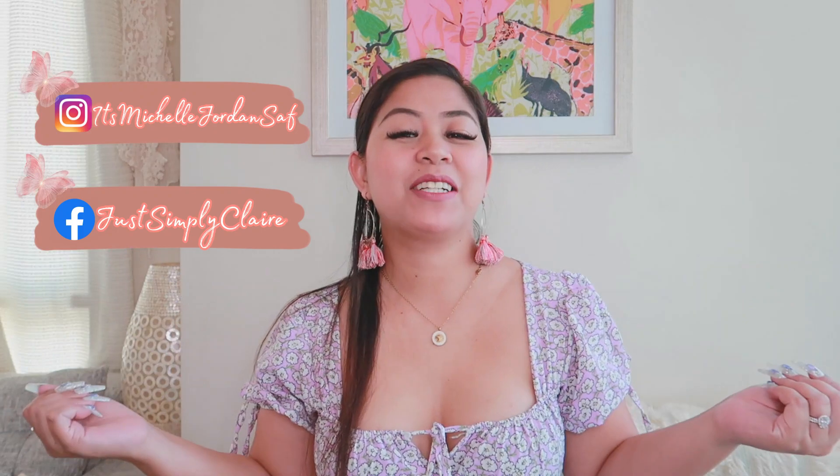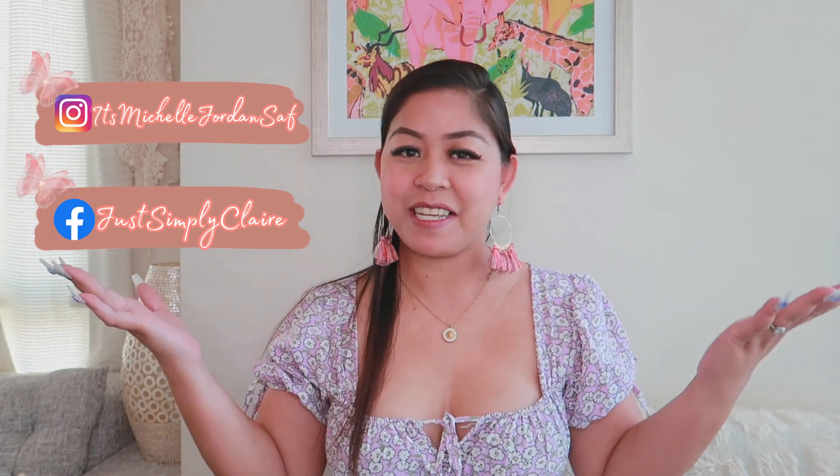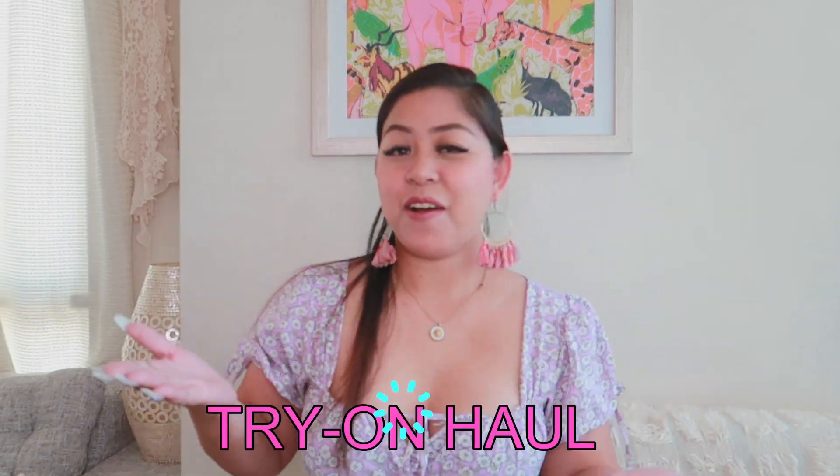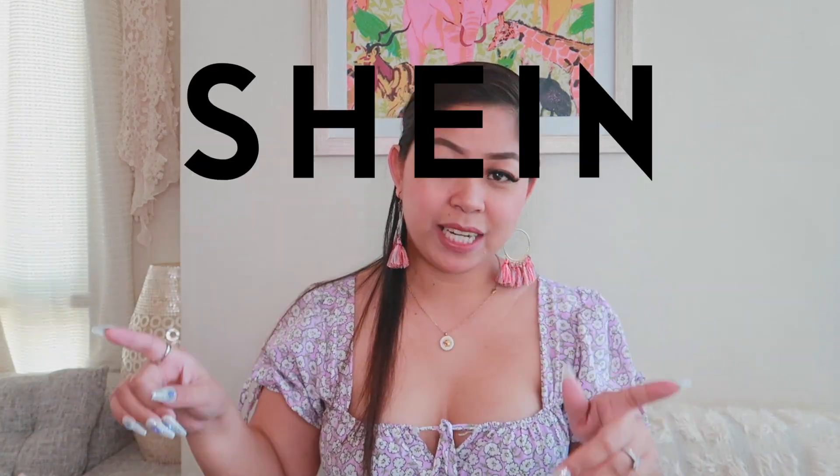Hey guys, welcome back to my channel! So for today's video I'm gonna do another sexy lingerie try-on. Yes guys, I'm back filming another super duper sexy lingerie haul from Shein. If you want to see what I got from Shein, please keep on watching!